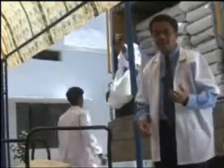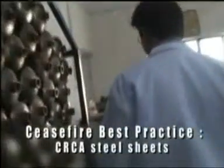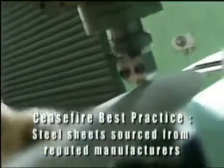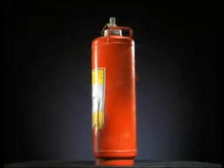At this central offloading dock, the various components that ceasefire does not manufacture itself are received and checked. For the body of the extinguisher, we use only cold rolled closed annealed or CRCA steel sheets, which are substantially stronger and less brittle than other grades of steel. These are sourced exclusively from reputed manufacturers who can offer quality certification, and we conduct independent tests on these sheets for consistency and strength. Contrast this with the industry practice of buying steel from grey market manufacturers who cannot certify quality — the resulting extinguisher bodies are often brittle with fault lines that may crack and leak.